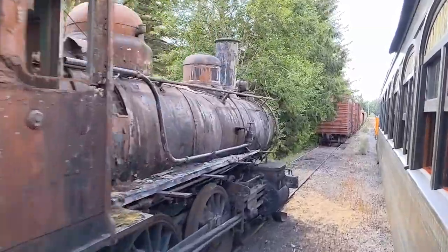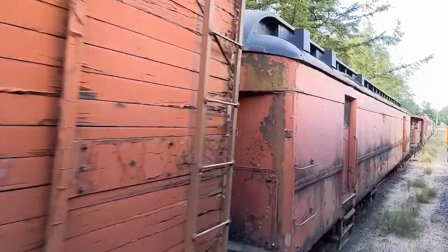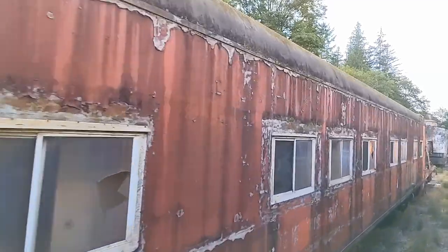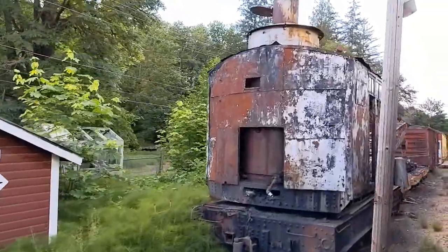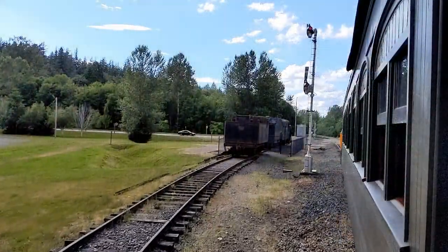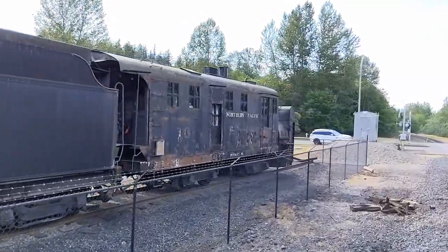Look at these old locomotives just sitting there. As a train fanatic, this was really something interesting for me to see. As we continued our way north out of town, another cool thing I spotted alongside the tracks was this old rotary snowplow.